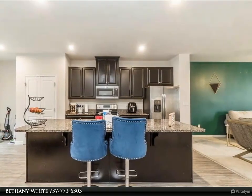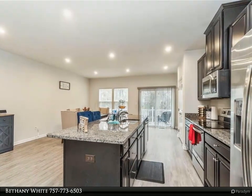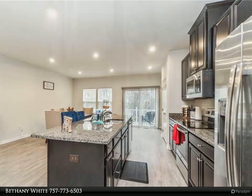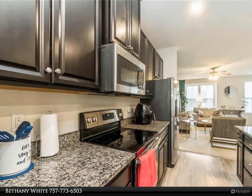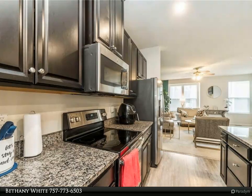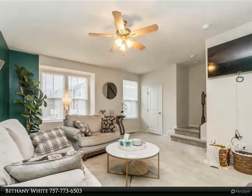rec room that can be used as a fourth bedroom, two full bathrooms, and two half bathrooms. The open concept main floor features a spectacular kitchen with granite counters and an oversized center island. This area opens to a spacious balcony for outdoor dining and entertaining.